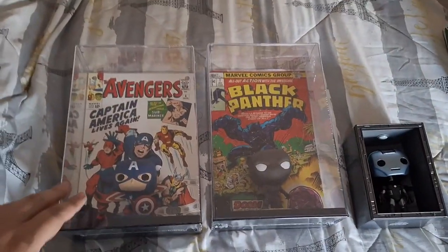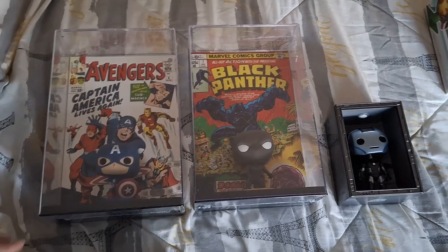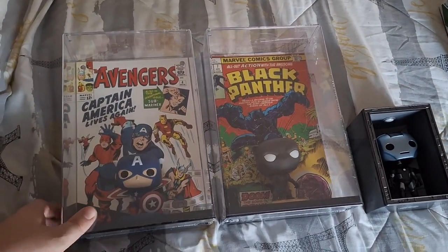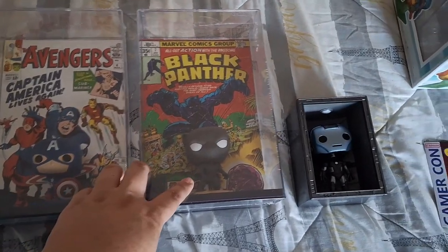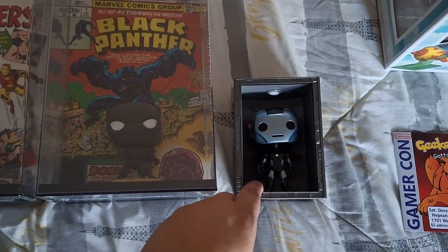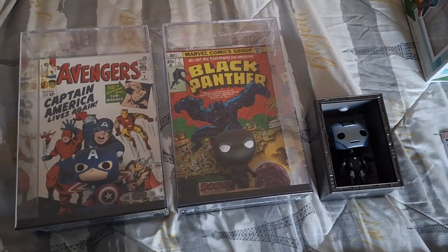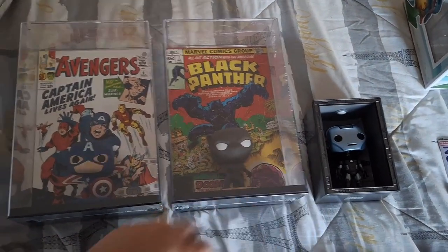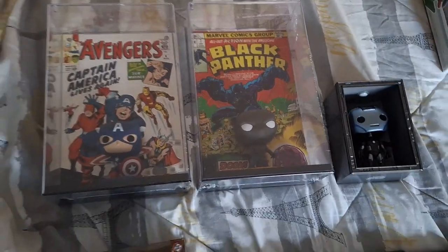These were one of the coolest items that we found and honestly the cheapest. These are the big comic book Funkos. This one's Avengers with Captain America, this one's Black Panther, and we have the Iron Man suit — this is War Machine. These were only $25 for all three, not $25 each — $25 in total for all three.